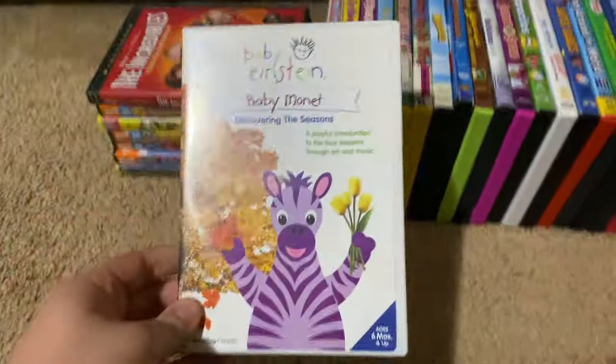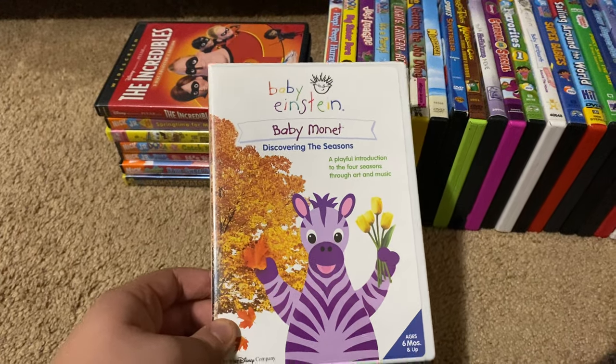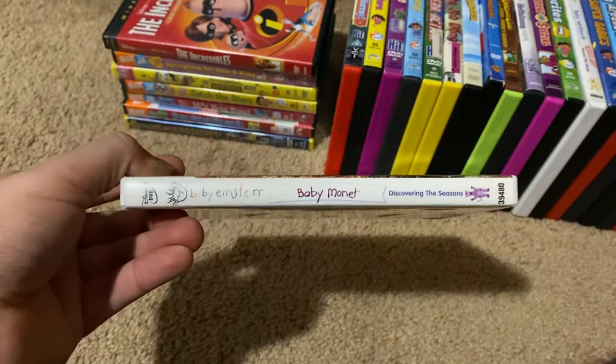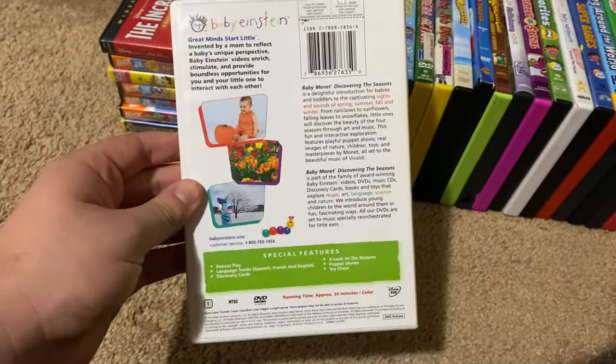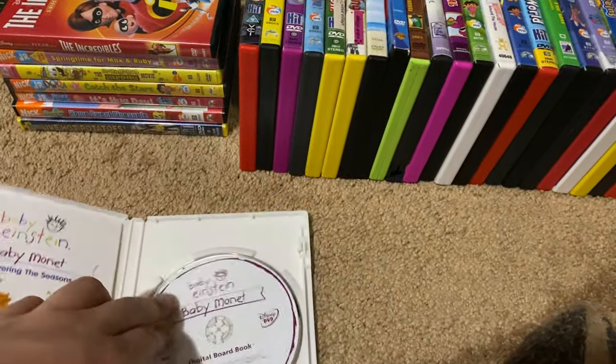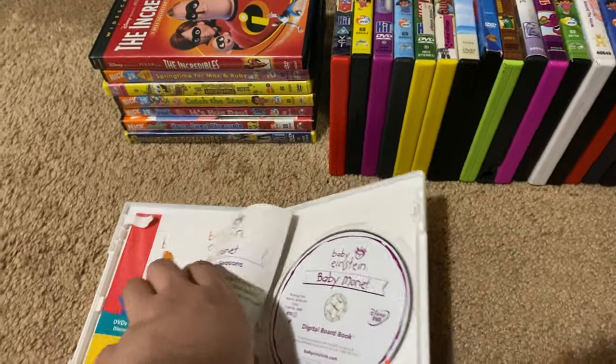Okay, next up we got is Baby Einstein Baby Monet Discovering the Seasons 2005 DVD. So here's the front, spine, and the back. Here's the disc, and here's the appearance guide and the booklet.